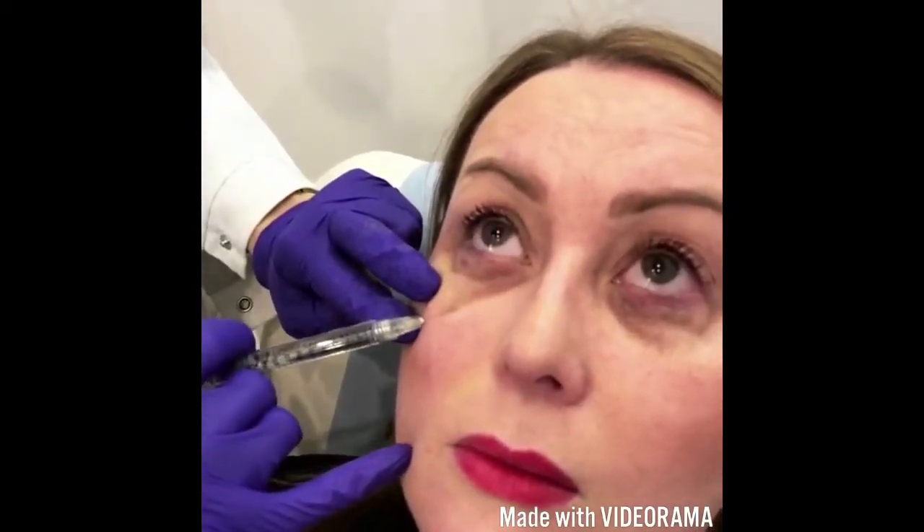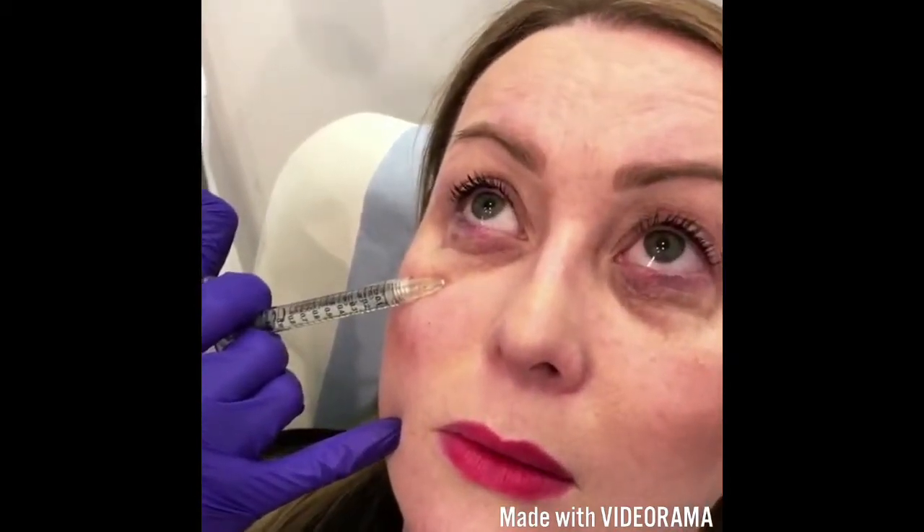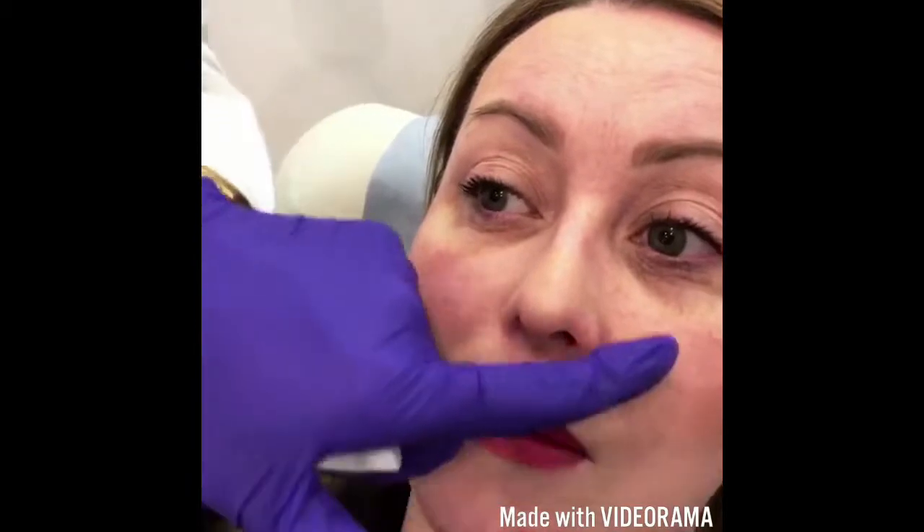Now I'm going to treat the tear troughs. As you can see, if I inflate it like that it looks better — she's got significant volume loss there. Look up to the ceiling. Breathe in through your nose and breathe out through your mouth. I'm injecting; you can't really see much when I'm injecting. You can already see a difference between the two eyes.